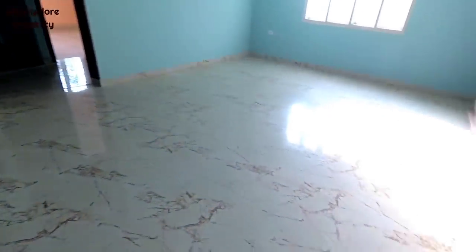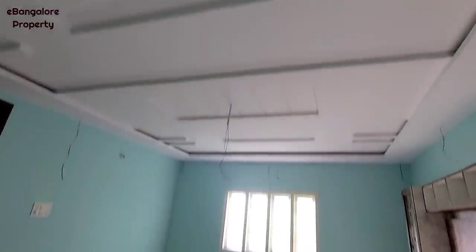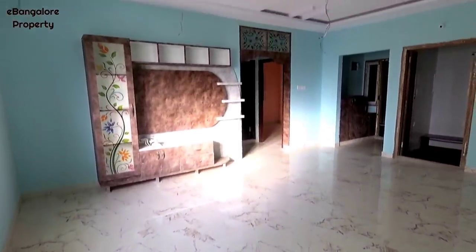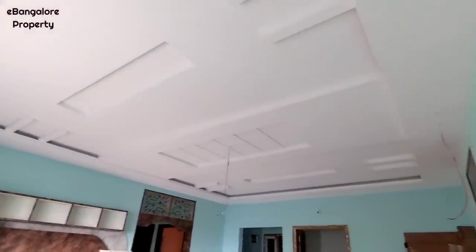This is a 3BHK independent floor available for sale. East facing entrance, spacious living room, vitrified flooring, POP fall ceiling work, TV unit and puja room is also there. Very large living room.